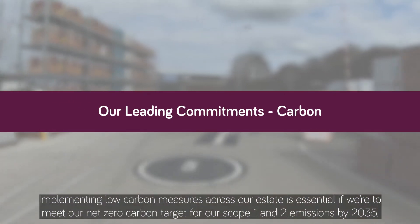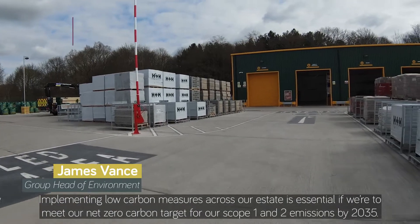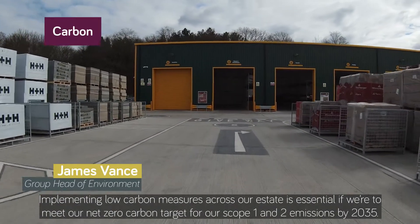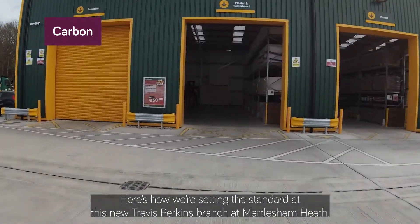Implementing low carbon measures across our estate is essential if we're to meet our net zero carbon target for our scope 1 and 2 emissions by 2035. Here's how we're setting the standard at this new Travis Perkins branch at Martlesham Heath.